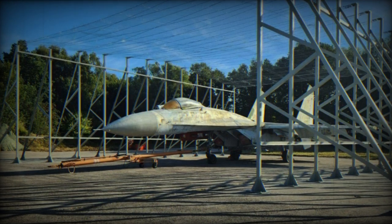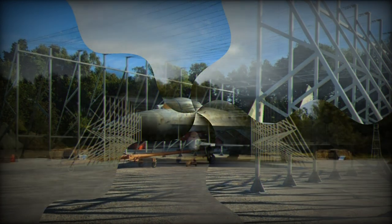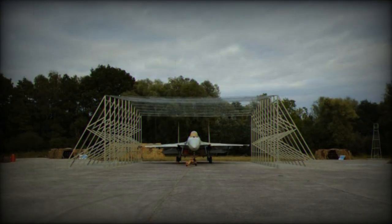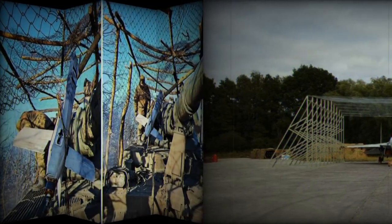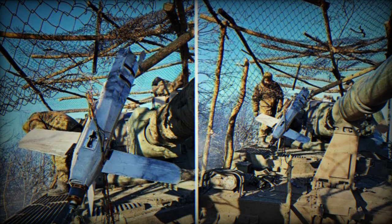It's worth acknowledging that this type of defense appears more effective than the unconventional approach of covering planes with car tires in an attempt to obscure heat signatures and render them invisible to the heat-seeking sensors of drones. Previously, this unconventional tire-based protection method was observed on strategic aircraft and even Su-34 tactical bombers.